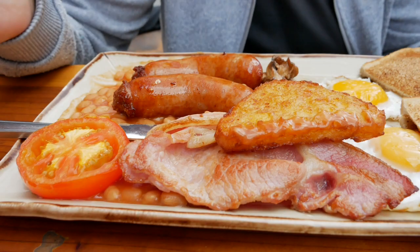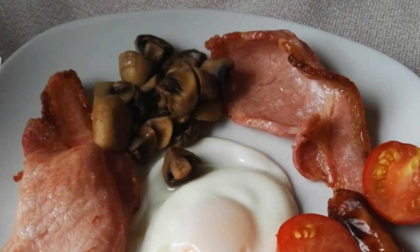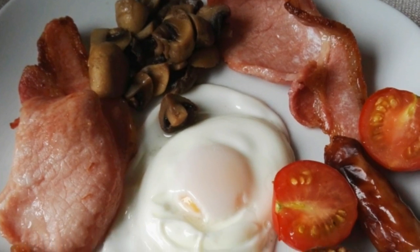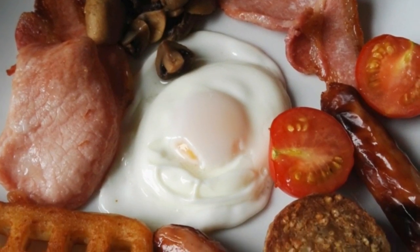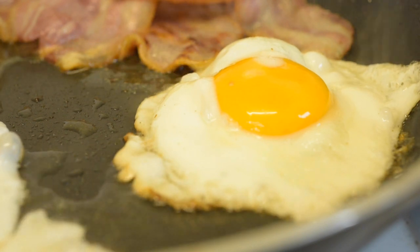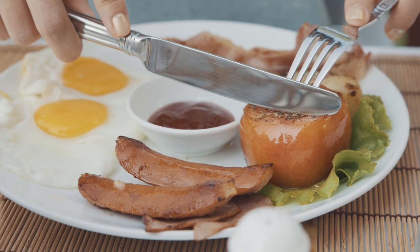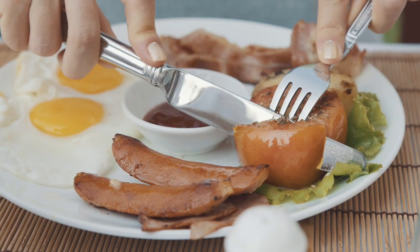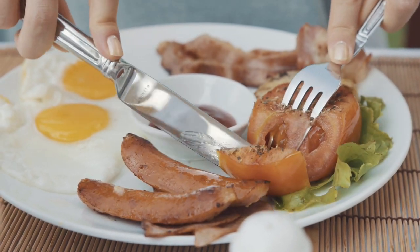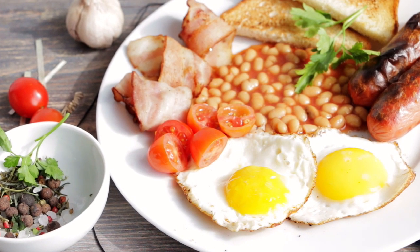At number 9 is the full English breakfast. The common full English breakfast is a substantial meal consisting of back bacon, eggs, British sausage, baked beans, fried tomatoes, fried mushrooms, black pudding, and fried or toasted bread. The traditional full English breakfast is a centuries-old British tradition that can trace its roots back to the early 1300s.